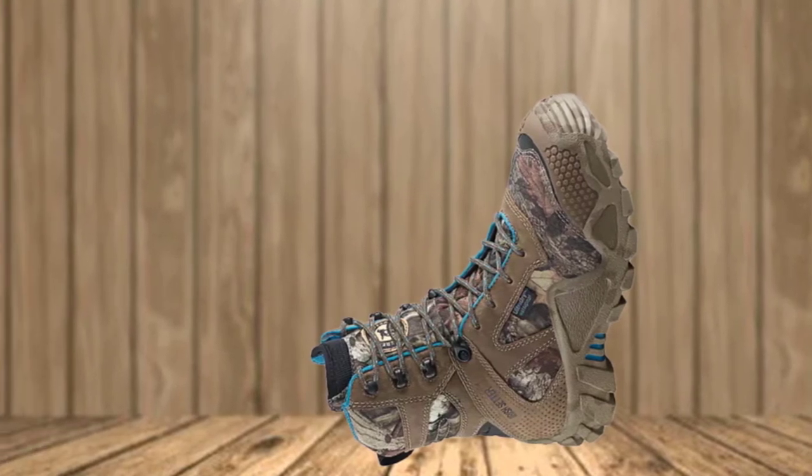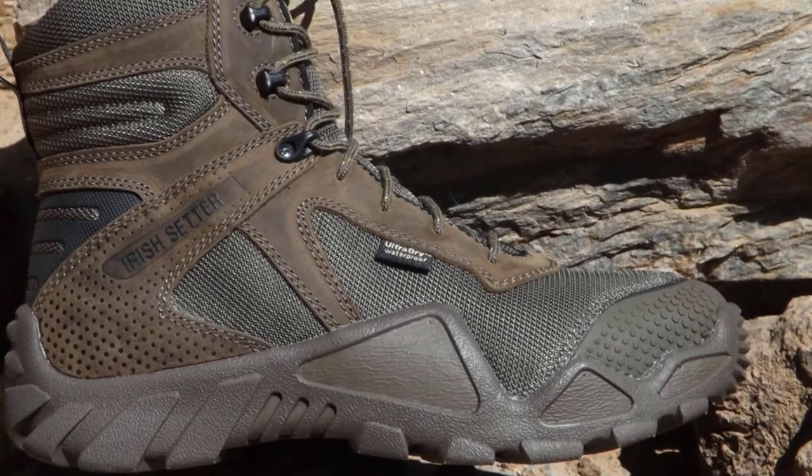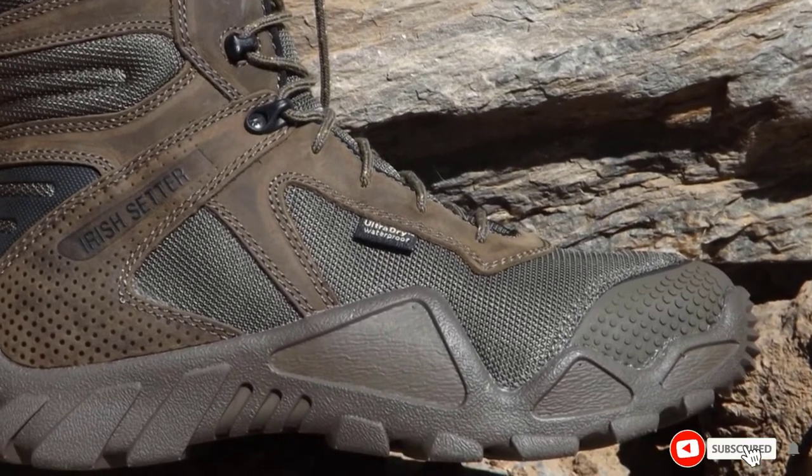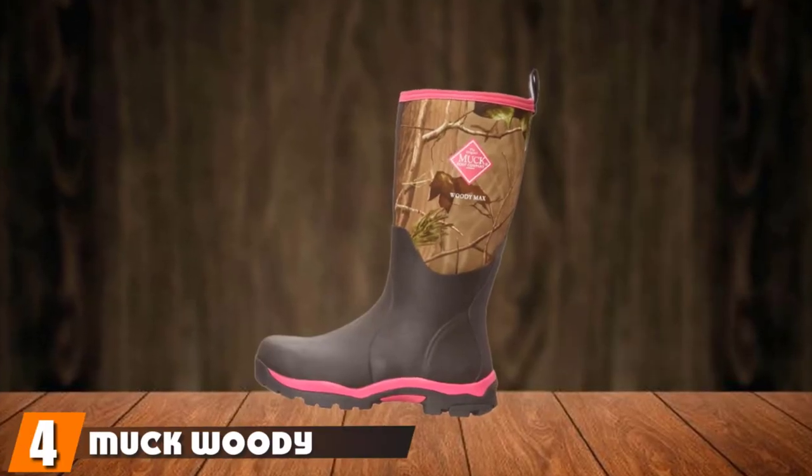The set-band lining, the ultra-dry construction, and the impressive RPM technology help break these boots in and deliver comfort, durability, and functionality on your next hunting trip.